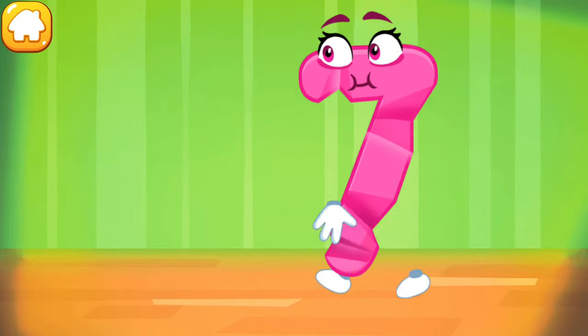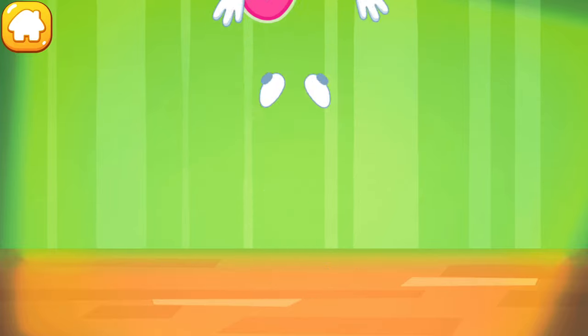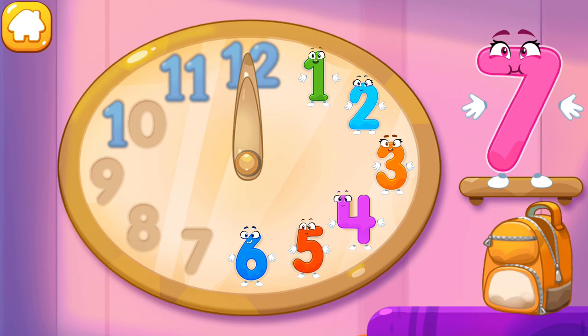The figure is crumpled. Iron the number seven. Cool! Put the number seven in its place.